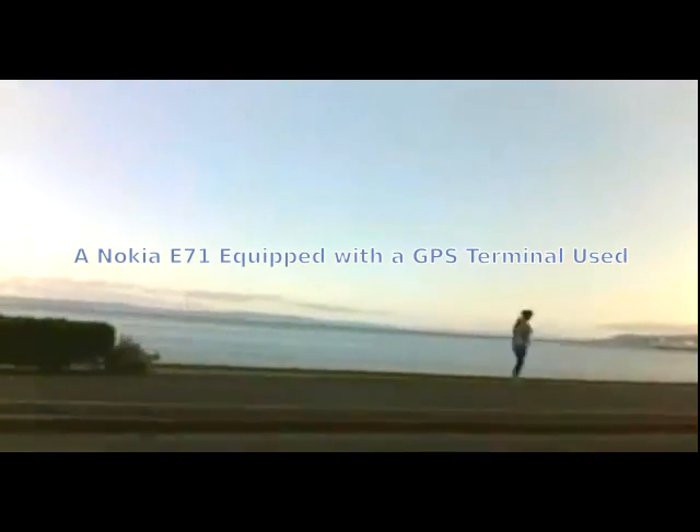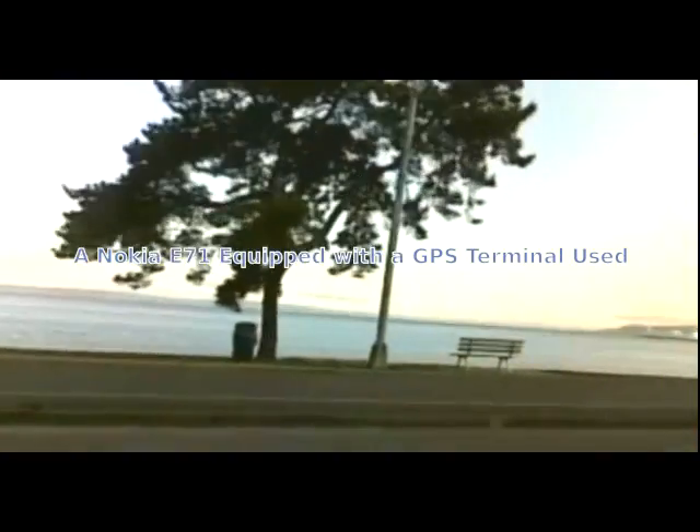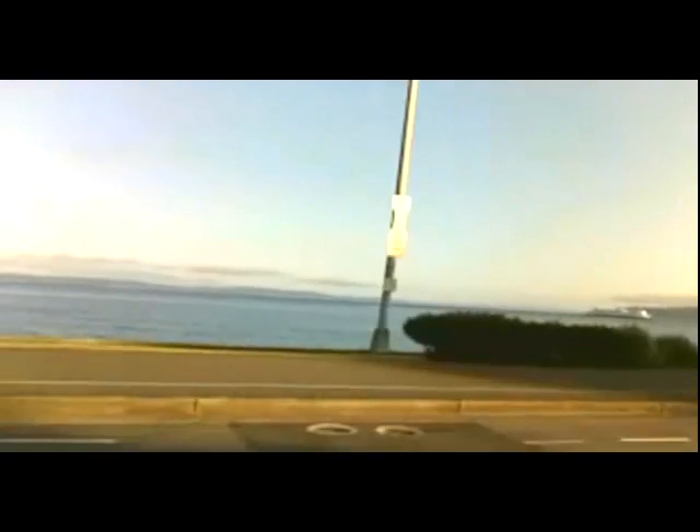If you have a smartphone equipped with a built-in GPS receiver, such as the Nokia E71, you can use the radio signals from satellites. No data plan is used, only the GPS satellite signals to calculate the position and distance.